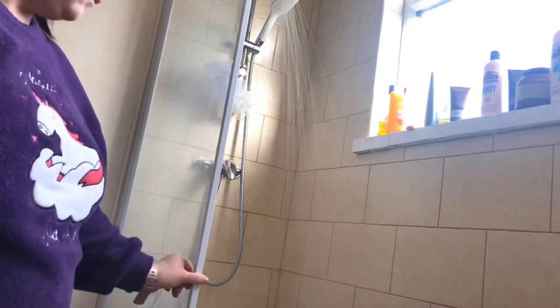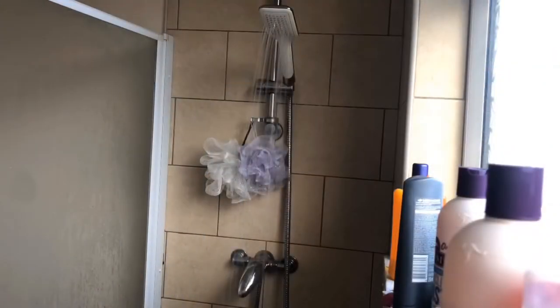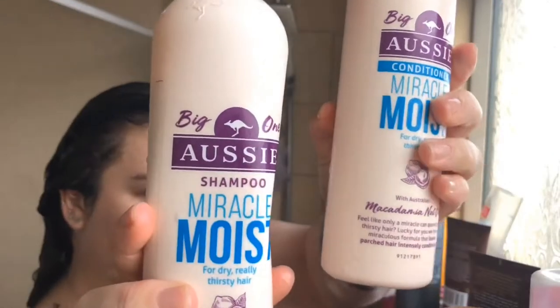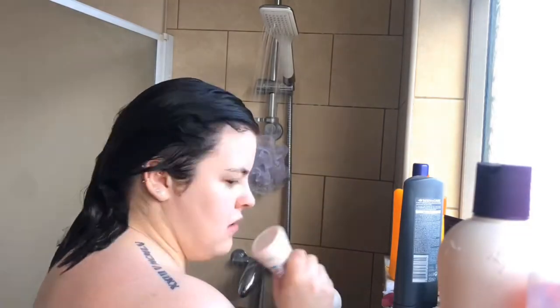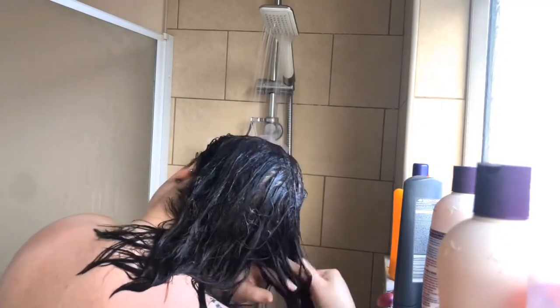Next I have a shower. I'm just turning it on now to heat up. I like to use the Aussie Miracle Moist shampoo and conditioner — I'm putting the conditioner all through my hair and running it in with my fingers to make sure I've got everywhere. I've already washed my body and hair, so here's a nice little hair-flick slow-mo for you.